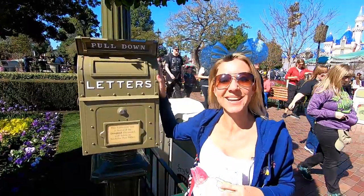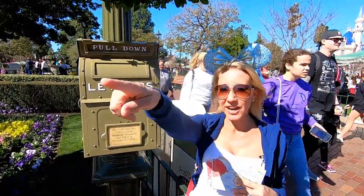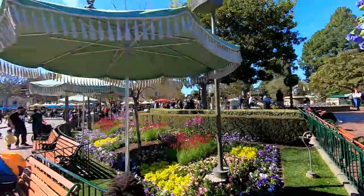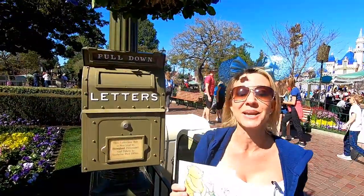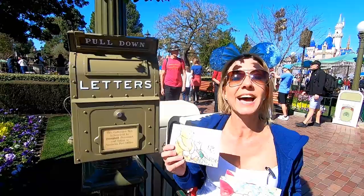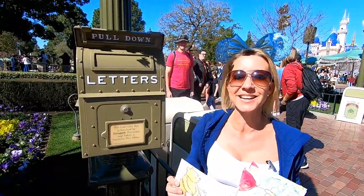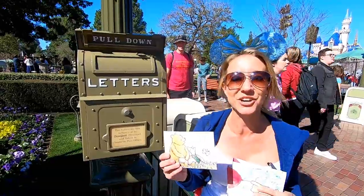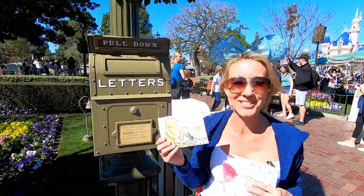Our next mailbox is right here at the hub at the end of Main Street, right across from the Plaza Inn. This one is going to Jean Rose, also known as Busy Bee Granny. We are so thankful to her for all the support she has given — she has liked our videos, commented on our videos, watched our videos, and followed us on Instagram. We really want to send her a very special happy Valentine's Day postcard.